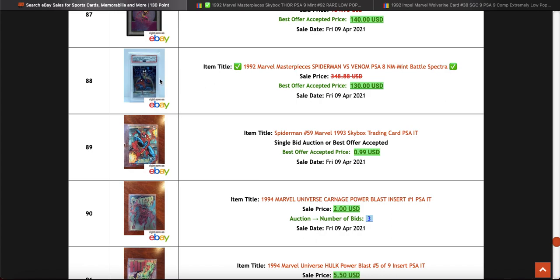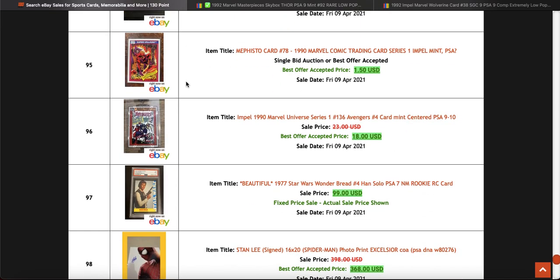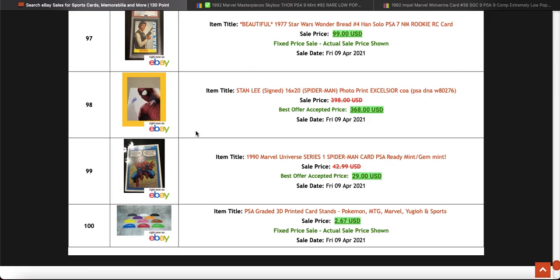This is one I saw — another '92 Marvel Masterpieces card, that looks cool. Lots of raw cards going, aren't they? People thinking oh yeah, I'm going to get these graded.